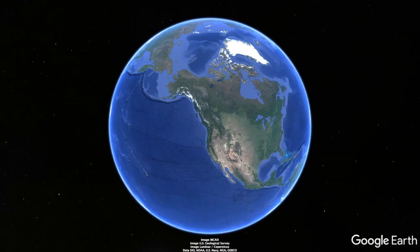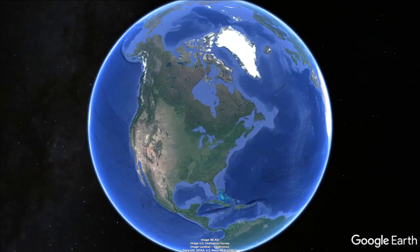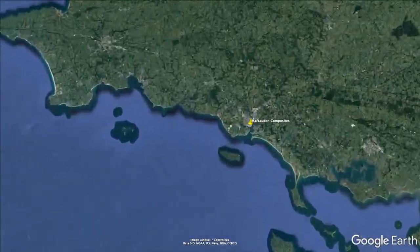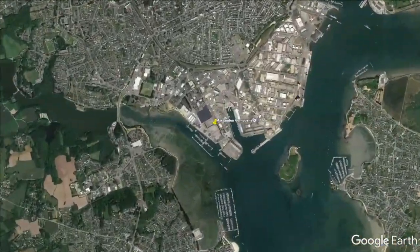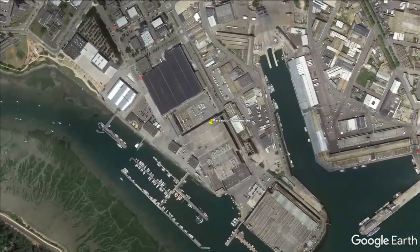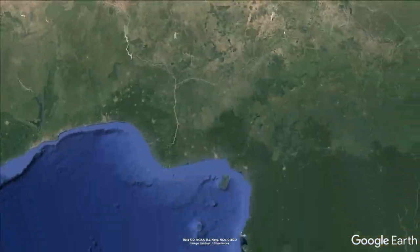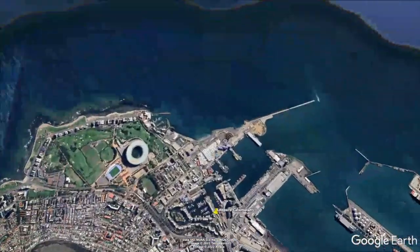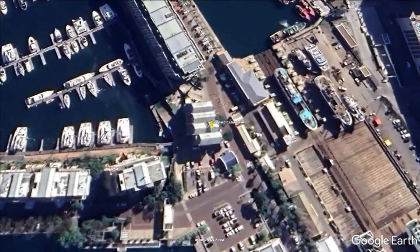Starting high above Vancouver, Canada, we fly across the Atlantic to the old submarine base in Lorient, France and the home of last week's yacht, the ORC 42. From there we head south down the European continent, across the Med, and all the way down to the African continent to the home of Robertson and Kane in Cape Town, South Africa — and this week's guest yacht, the Leopard 45.